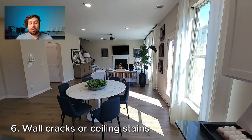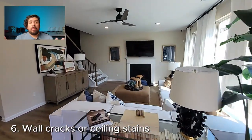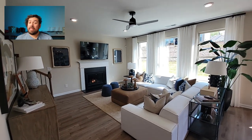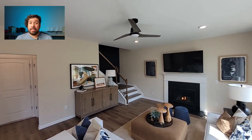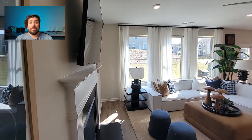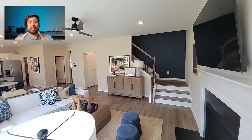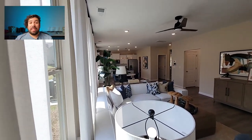Number six — are there any cracks in the drywall or water stains on the ceiling? When it comes to new construction, a nail pop here and there or a crack on a seam of drywall isn't a big deal. But if you're seeing quarter-inch or half-inch cracks in the drywall that are not at a seam, that could mean foundation issues. If you see water stains or brown rings on the ceiling, that could mean there is an active leak or there was a leak.